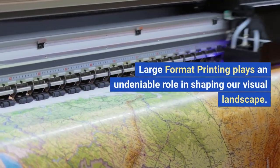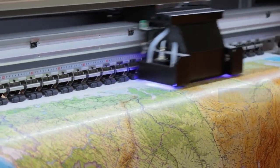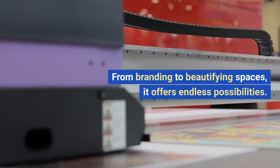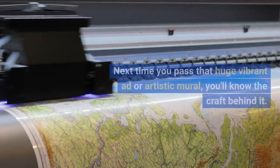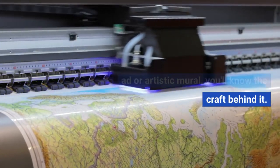Large format printing plays an undeniable role in shaping our visual landscape. From branding to beautifying spaces, it offers endless possibilities. Next time you pass that huge vibrant ad or artistic mural, you'll know the craft behind it.